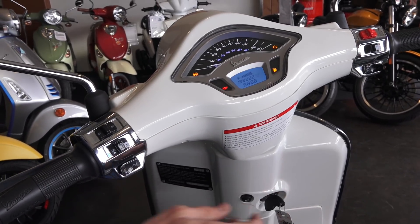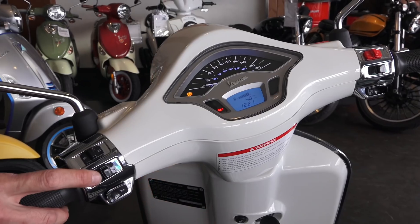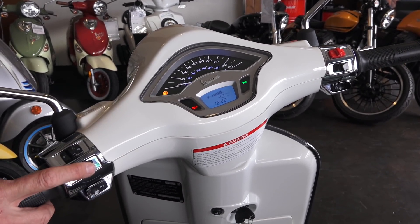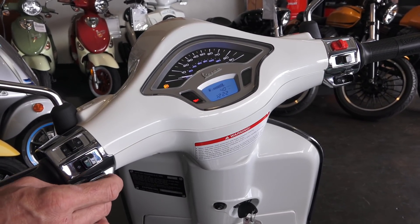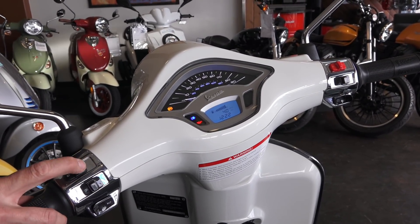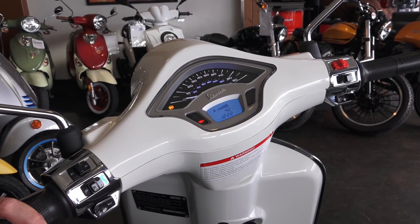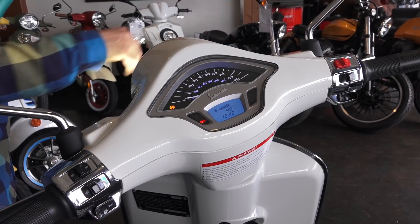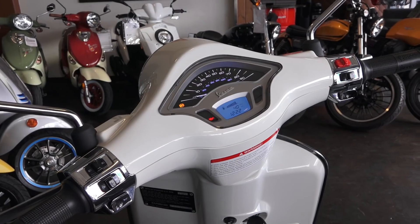Moving on to the handlebar controls — pretty standard controls. You've got your turn signal, push to cancel, left and right, with an indicator on the dashboard; push the center button to cancel. You've got a standard horn, high beam, low beam, along with a flash mode. You have the rear brake on the left and the front brake on the right — the front being a hydraulic disc with anti-lock brakes, the rear being a mechanical drum.